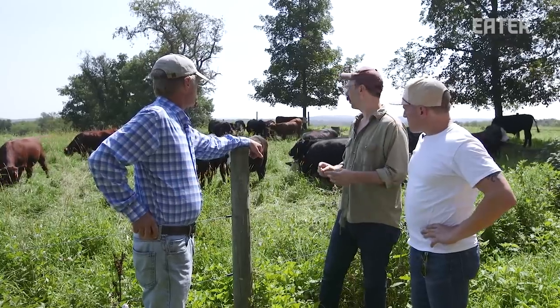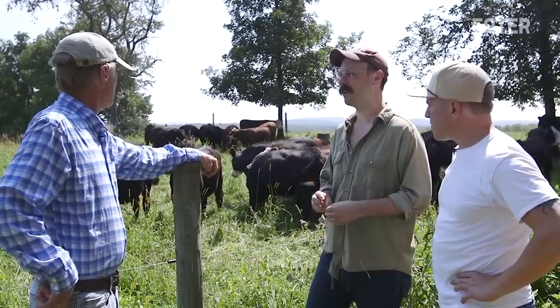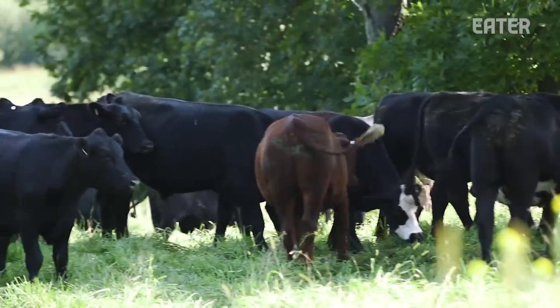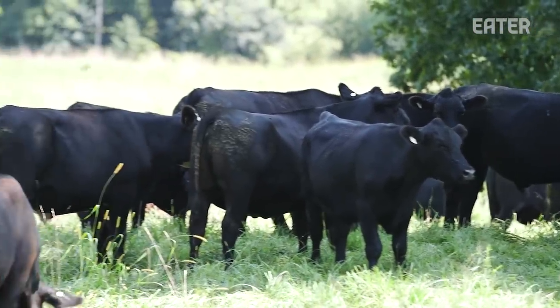If the animals are generally gonna be about 26 to 30 months, how do you end up with a bunch of animals a lot older than that? So each year we have about 100 to 120 calves. Those mothers, if they're healthy and productive, will stay with us for between 8 and 12 years.